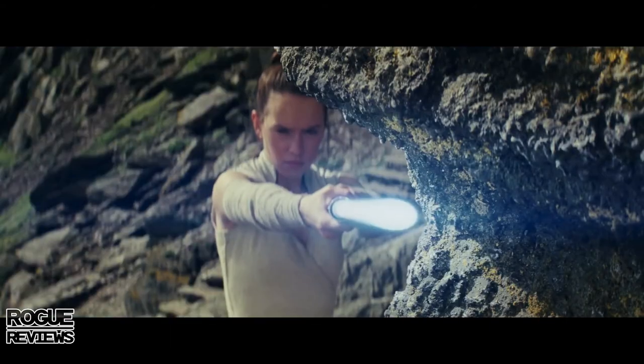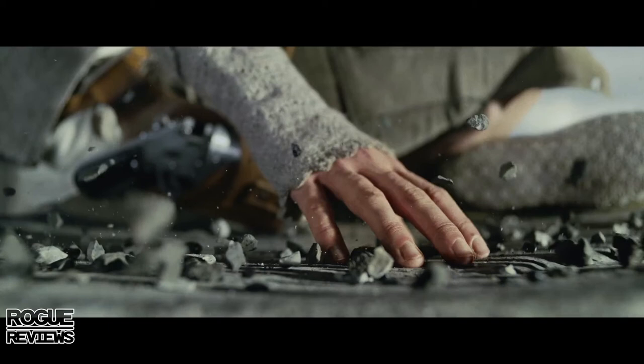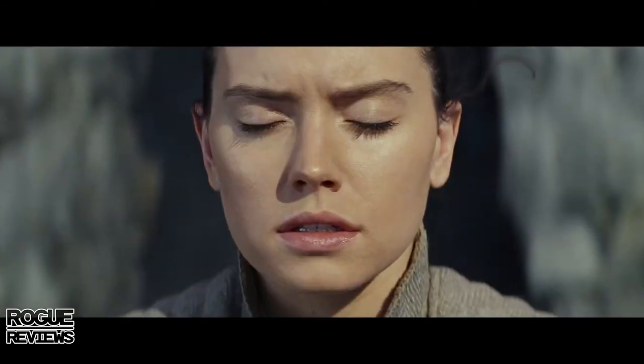Look at Mark Hamill's face — he looks absolutely shocked that Rey just broke the ground. He could barely lift his lightsaber out of the snow on Hoth and couldn't even lift his X-wing, and she just broke a mountain. I love this shot with the hands and the rocks flying up — kind of reminds me of Man of Steel. Rey looks very concentrated.